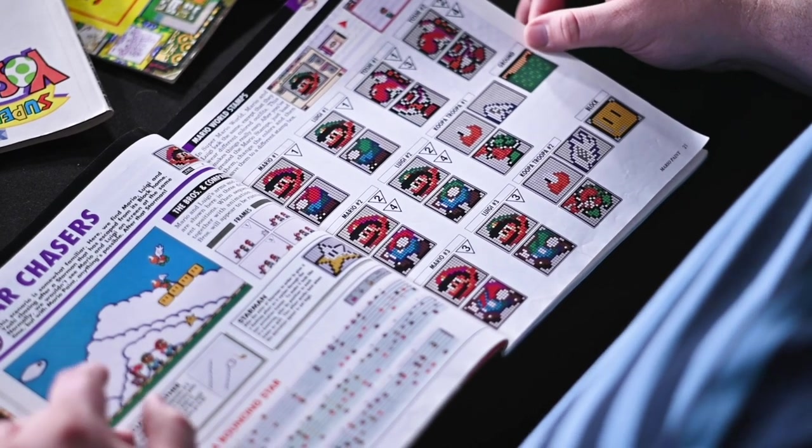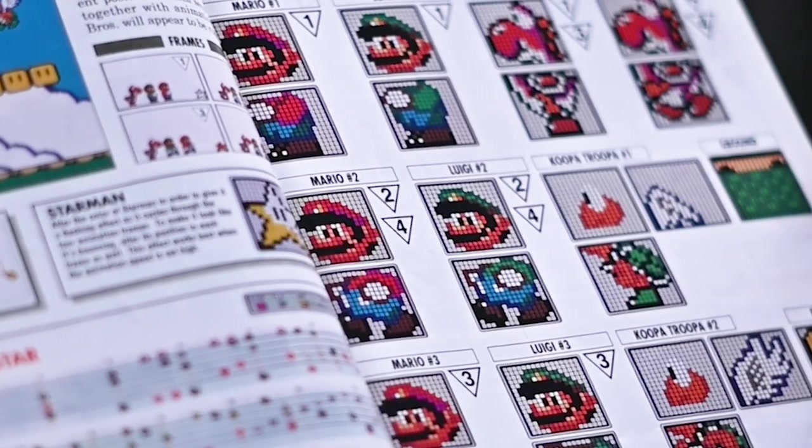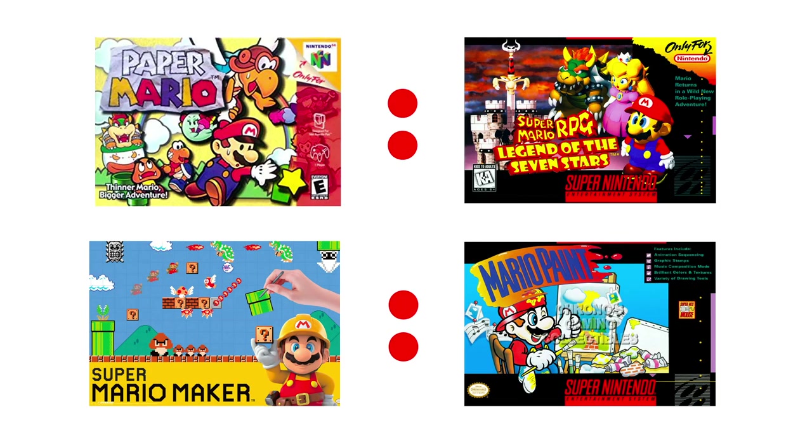There are stamps you can use to make Mario World animation — you'd have to draw them in by hand, and I definitely did this. I remember my friend Gary and I sitting in his basement with this book, programming them into Mario Paint — pixel by pixel. Homestar Runner was started on Mario Paint. The notion of making your own in Nintendo games really went away after Mario Paint and kind of came back with Mario Maker — it is the spiritual successor. Paper Mario is to Mario RPG as Mario Maker is to Mario Paint.